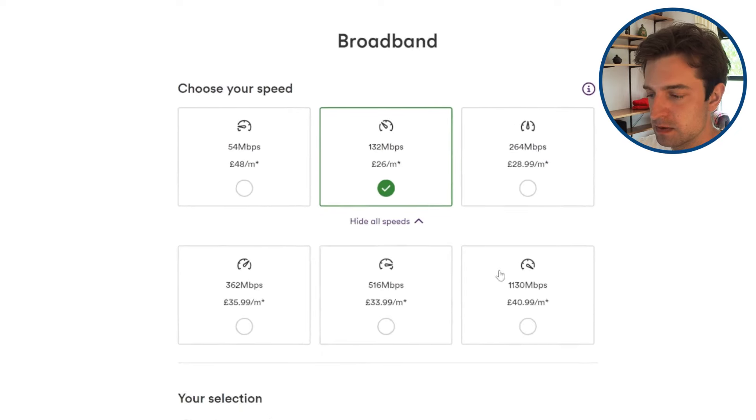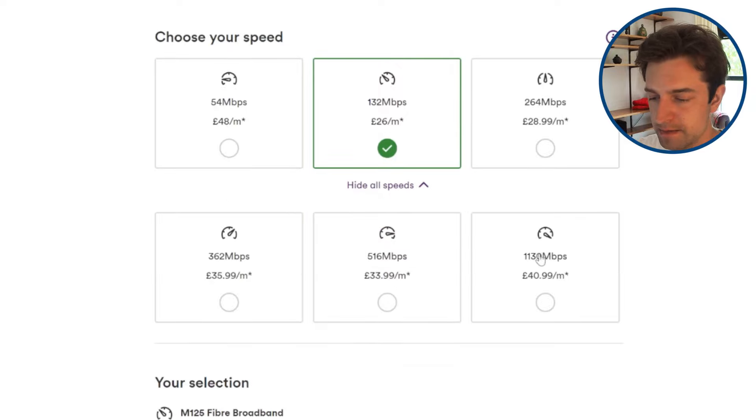These are the main speed options, but they don't want you to buy the slowest one and they've made it more expensive. This isn't a problem though, because if you can get Virgin Media, you can likely get all of these different speeds, and there might even be a faster package because they're rolling out 2000 megabits in some locations at the moment.